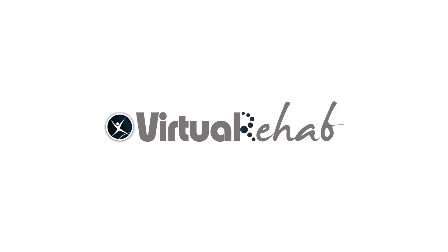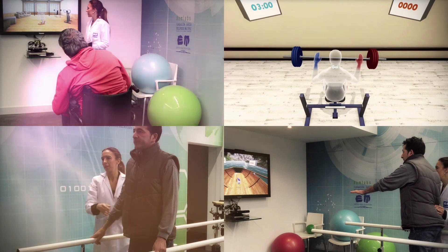At VirtualWear, our goal is to improve healthcare through the use of the latest technologies, not only for patients, but also for the professionals and institutions that help them. That's why we've developed Virtual Rehab, a clinically validated physical rehabilitation software designed with neurologists and physiotherapists, which takes rehabilitation to a whole new level.